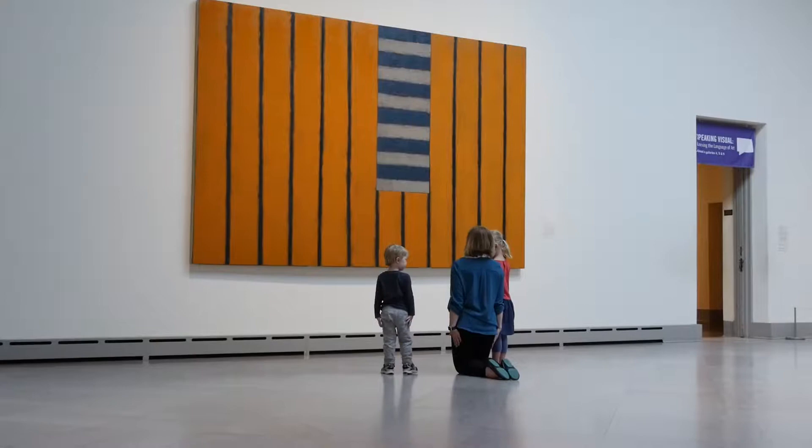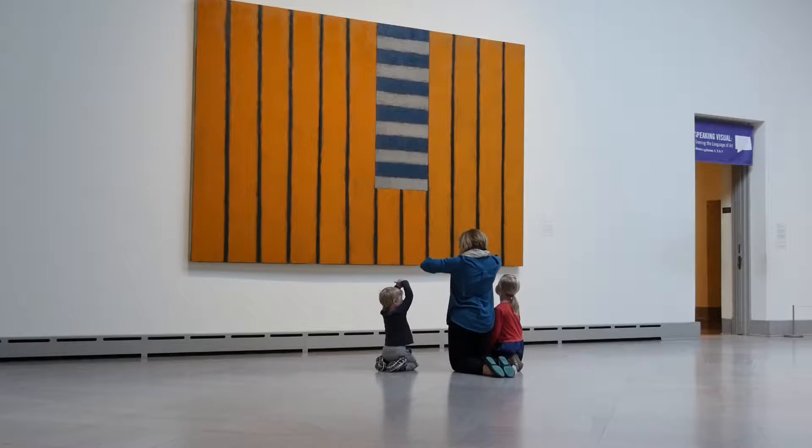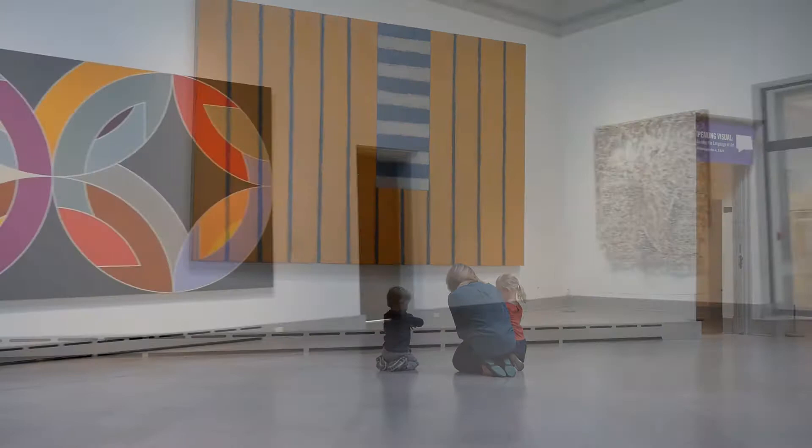Can you guys stand straight and tall like those stripes? How do you stand straight and tall like those stripes? That's really good. How would we stand like these stripes? Will we go like this to be like those stripes? Those horizontal stripes? I'm going to go like this.